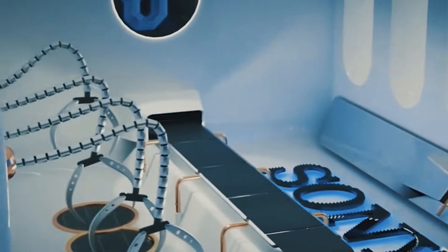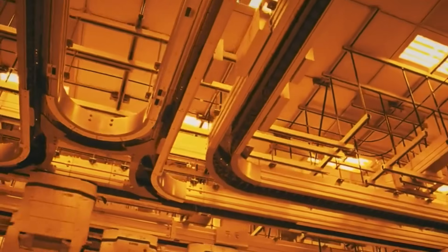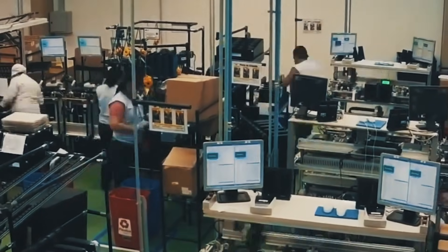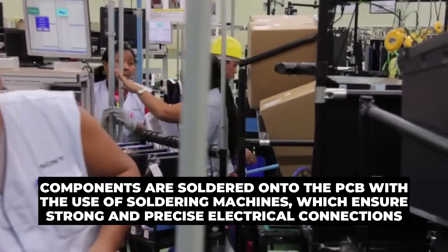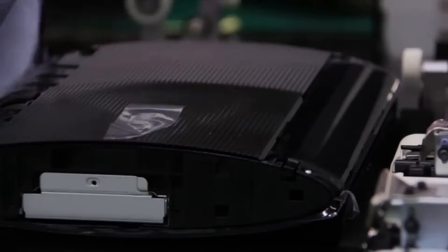Other components like cooling fans, optical drives for disk version consoles, controllers, and ports are obtained from contract manufacturers and third-party suppliers, which are then procured by Sony to be inserted into the console. The components are first sorted into assembly kits for specific console models. Key components like the CPU, RAM, and GPU are then placed into the printed circuit board. For tiny components like resistors and capacitors, surface mount technology is used to attach them as well. Components are soldered onto the PCB using soldering machines, which ensures strong and precise electrical connections. Other major components like the cooling system, power supply unit, and storage unit are also integrated into the system.